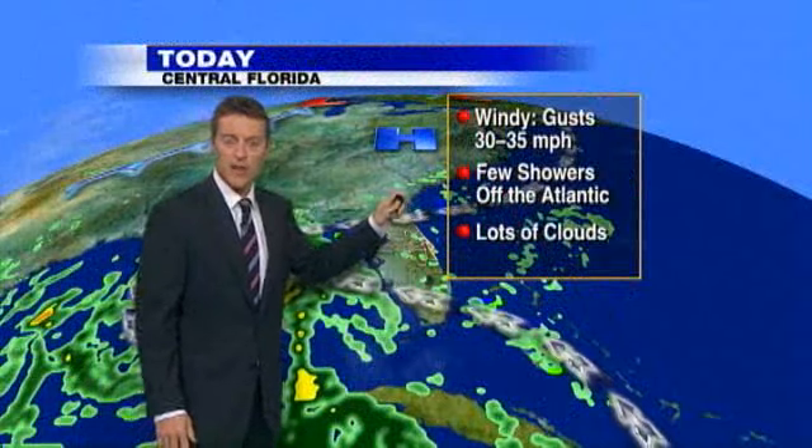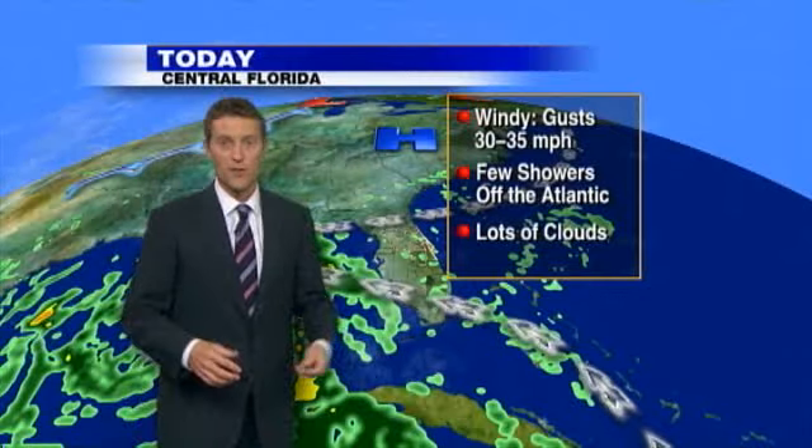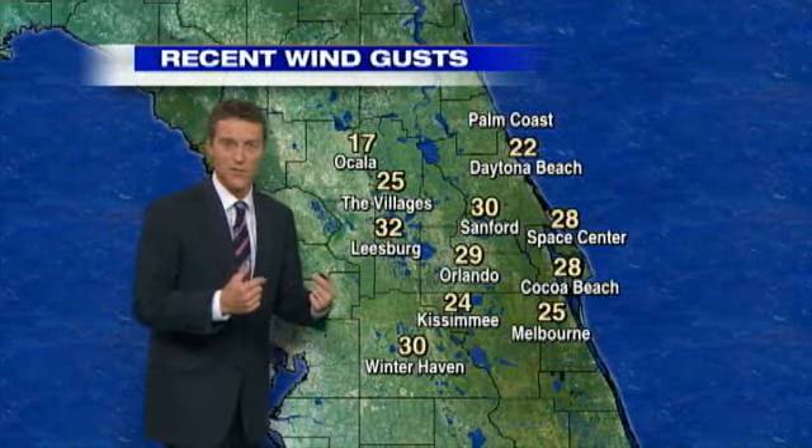So a windy few showers off the Atlantic today. Lots of cloud cover overhead as we are seeing those clouds both from Ida and also a little bit of that cloud cover trying to spin in off of the Atlantic.